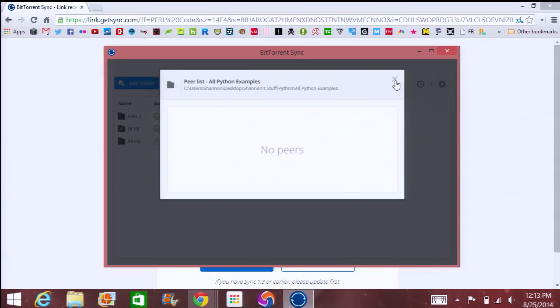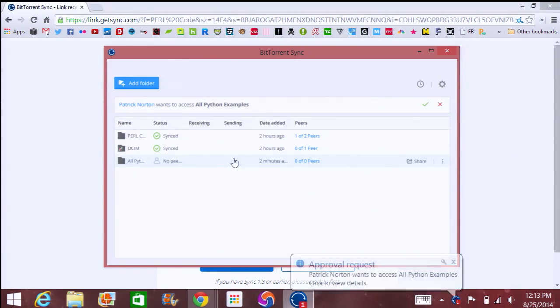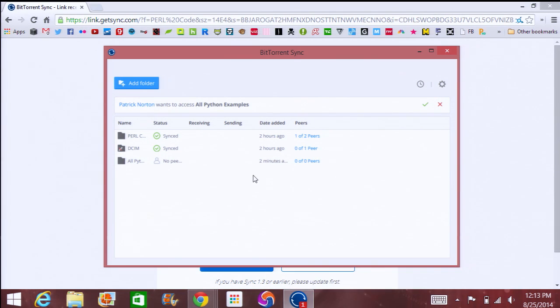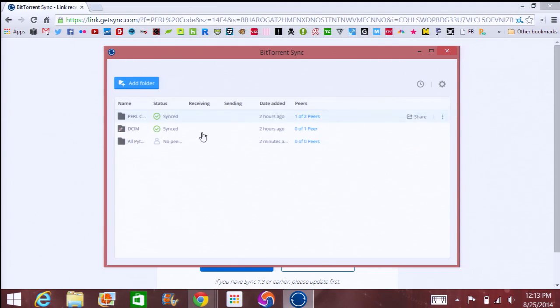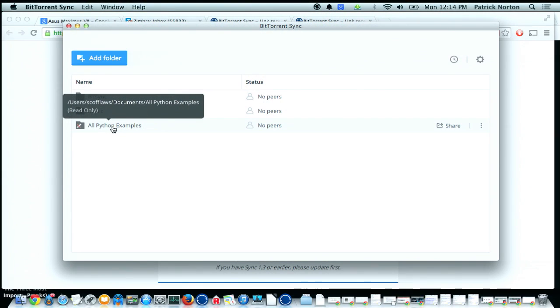I'm pending! You're pending — yay! Once he's pending, I should see his pending request in a few moments. There it is — it says approval request: Patrick Norton wants to access. Up here at the top, I'll just hit the little check mark and it'll give him access. In just a few seconds, it'll actually give him access to that folder and he can download all the files. It works!